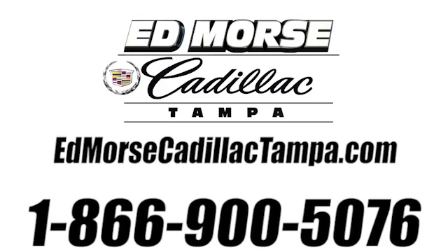Call us today at 866-900-5076. For value and for service, it's Ed Mars.